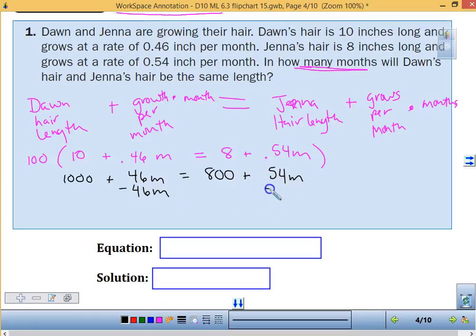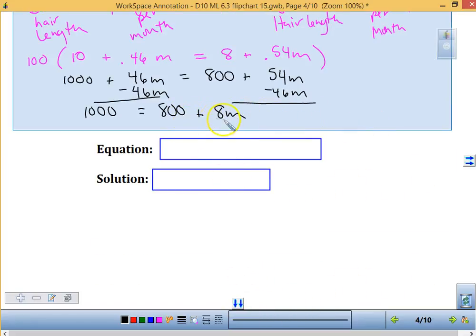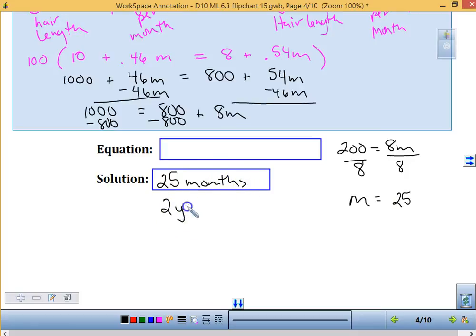Keeping your steps so that you only do one step at a time: get all the variables on one side. 1,000 plus 0 equals 800 plus 54 minus 46, which gives us 8M. I'm going to subtract 800 from both sides. That leaves 200 equals 8M. Dividing both sides by 8, M equals 25. So our solution is 25 months — 2 years and 1 month.